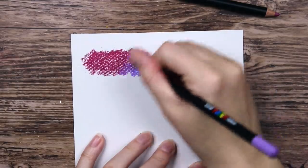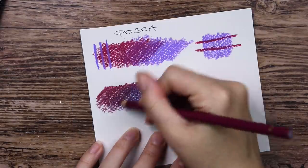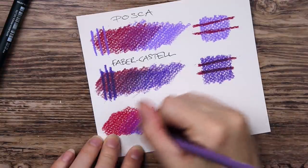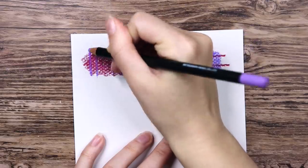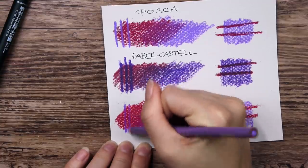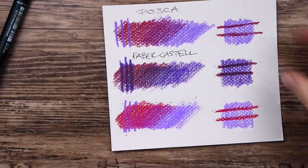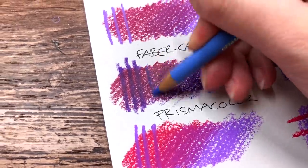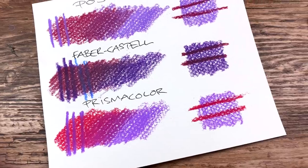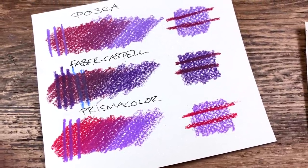I also did a blending test, and the Posca pencils blend beautifully. In fact, they all blended quite nicely. But the Prismacolor and the Posca pencils worked the best when it came to layering lighter colors on top of darker ones, and I think the Posca ones actually did a little better in this case. Both Posca and Prismacolor have a thicker kind of formula — more like a soft oil pastel crayon — which I think allows the lighter pigments to go on top of the darker ones more easily.